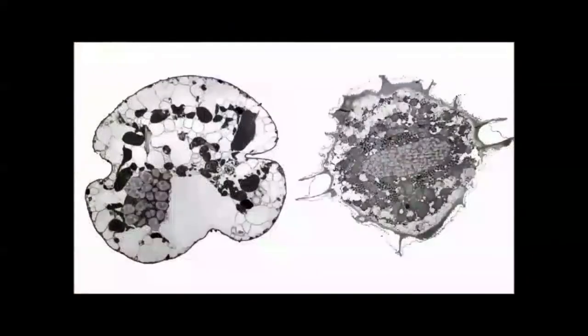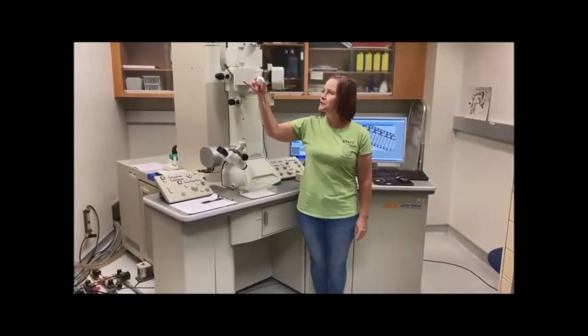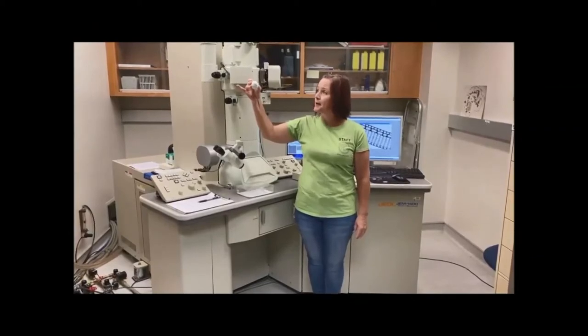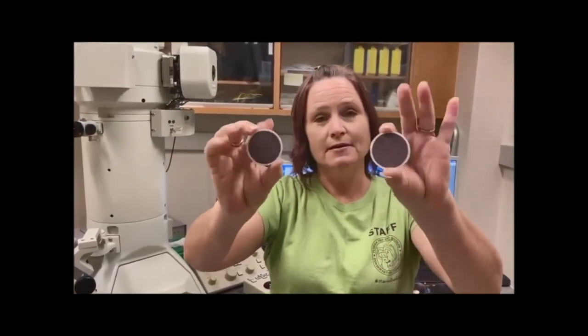On the left we see a cross section of a Karenia brevis cell — you can see organelles inside such as the nucleus on the lower left and chloroplasts scattered throughout. The right image shows a cross section of Pyrodinium bahamense: you can see its nucleus right in the middle and chloroplasts surrounding it. In summary, with the light microscope you can make out a basic shape and some markings; with the scanning electron microscope you see much more surface detail; and with the transmission electron microscope you can see the inside of the cell.